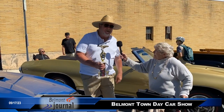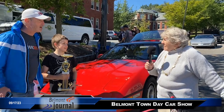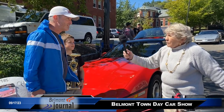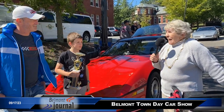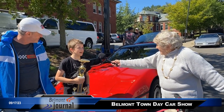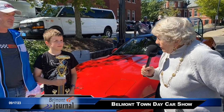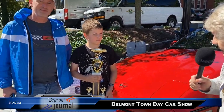Both the Pontiacs won trophies today, so we're very happy about that. And this is another prize winner — a 1985 Corvette, fourth generation. This is John Alexander holding the trophy for Top 10 2023.